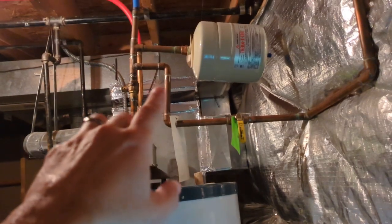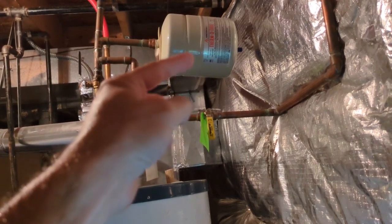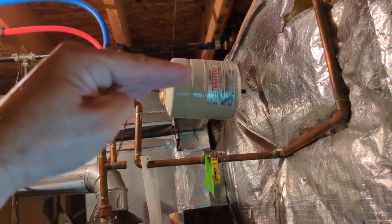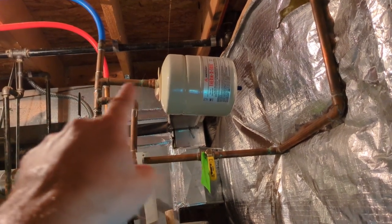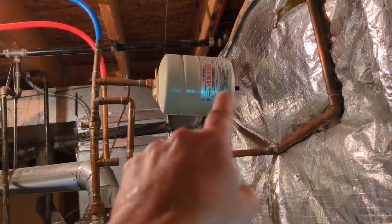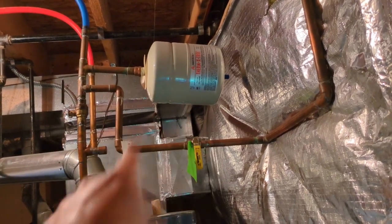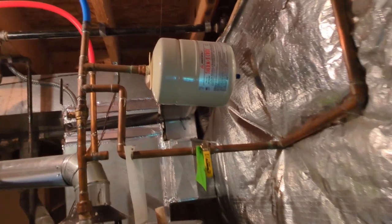A thermal expansion tank for a water heater should be properly strapped. We want to see strapping under this thermal expansion tank that ties into the floor joist above to support it. We can see that the expansion tank is heavy and it's actually settling — it's moving down and putting excess stress on these fittings. We could have a major leak if that gives way. We need to have proper strapping, especially if this expansion tank becomes waterlogged, or else we can have a flood sometime in the future.